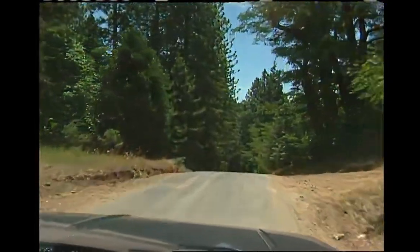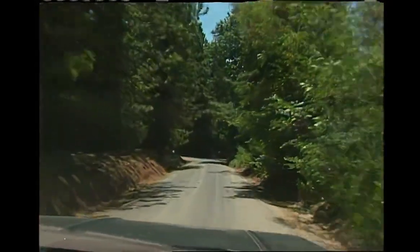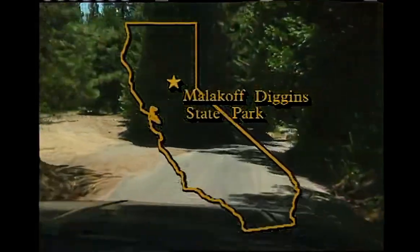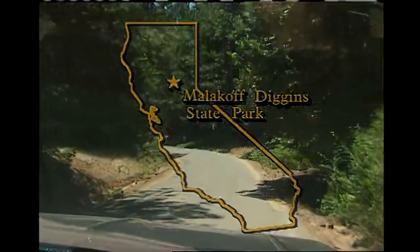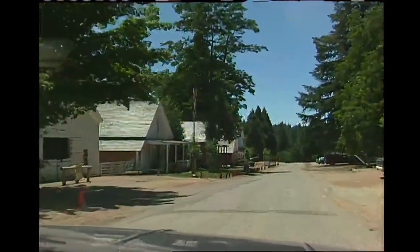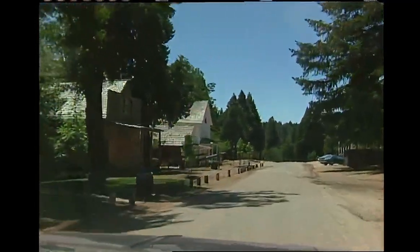Looking for water under pressure, our first destination was definitely off the beaten track. We were heading for Malakoff Diggins State Historic Park, about 90 miles northeast of Sacramento in the Sierra foothills. And once we got there, we quickly discovered that this was a place rich in California mining history.